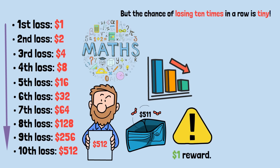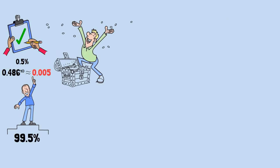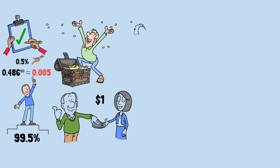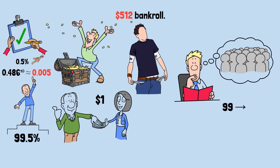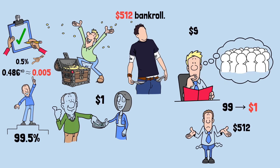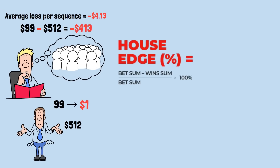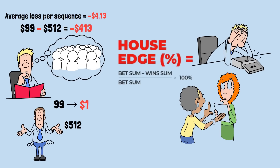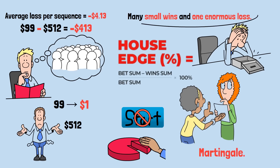The chance of losing 10 times in a row is tiny — about half of 1%, because 0.486 raised to the power of 10 is roughly 0.005. That means he wins 99.5% of his sequences, so it feels like free money. But in that half of 1% of cases, he loses his entire $512 bankroll. If we imagine 100 gamblers using this strategy, 99 win $1 and one loses $512. That's $99 won minus $512 lost — a total loss of $413, averaging $4.13 per sequence, exactly what roulette's house edge predicts. Once that catastrophic loss happens, the gambler is bankrupt and doesn't get to start again. So even though ruin seems rare, it's mathematically certain over time. That's the cruel secret of Martingale: many small wins and one enormous loss — a perfect psychological trap.